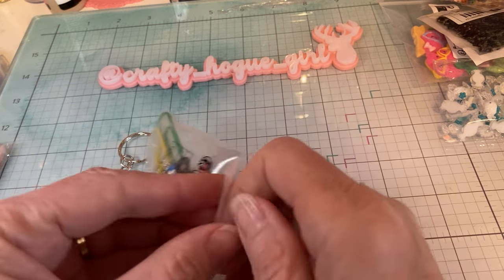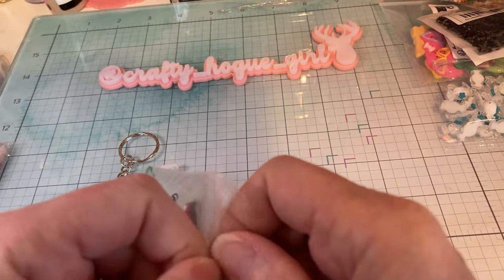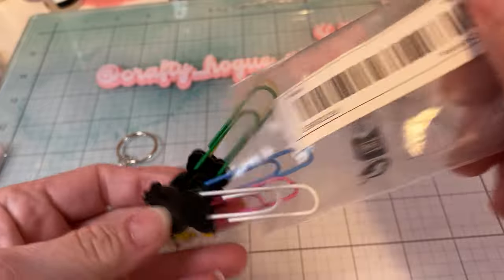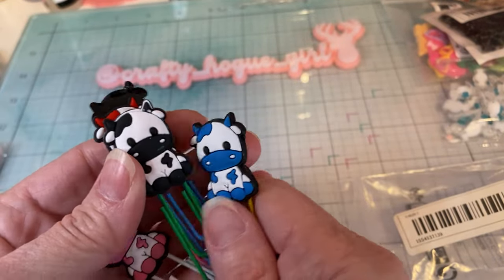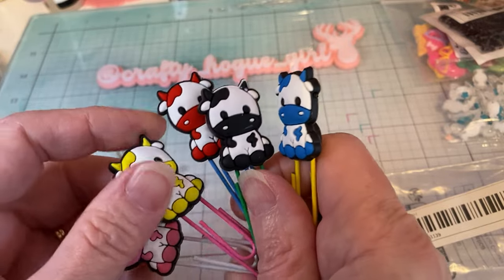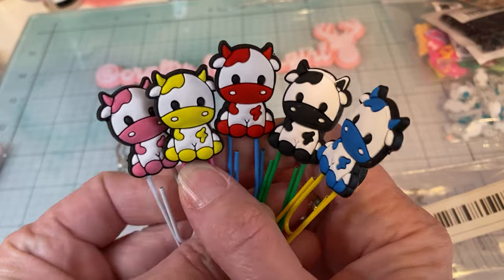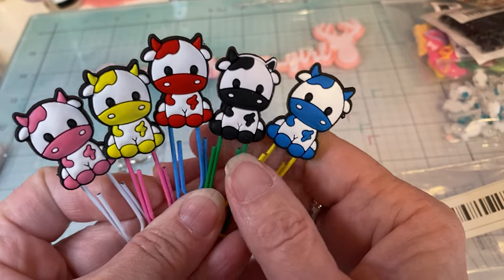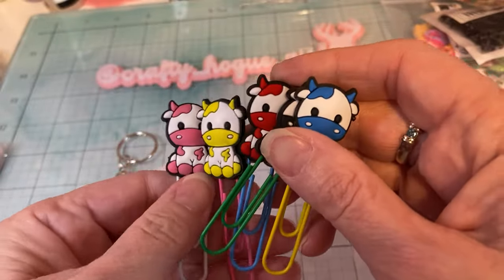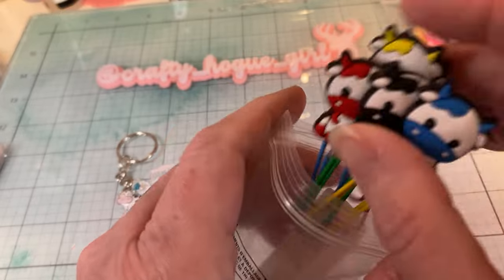And then I had to have these — the cows. Aren't those super cute? I've been waiting for someone to host like a barnyard-themed swap, that would be super cute. But look at the pink one — they're just all so cute. You can seal your goodie bag or packaging. I just thought that these would be cute to have on hand.